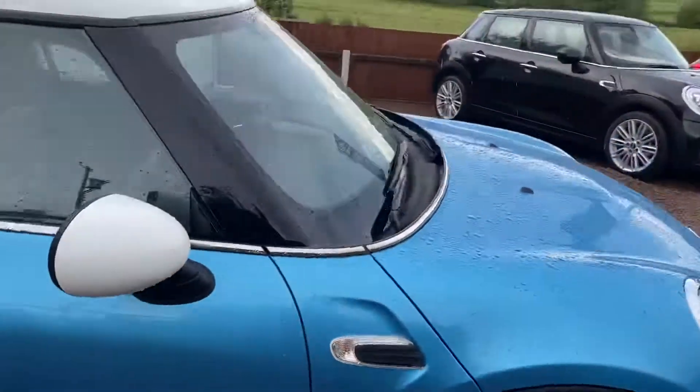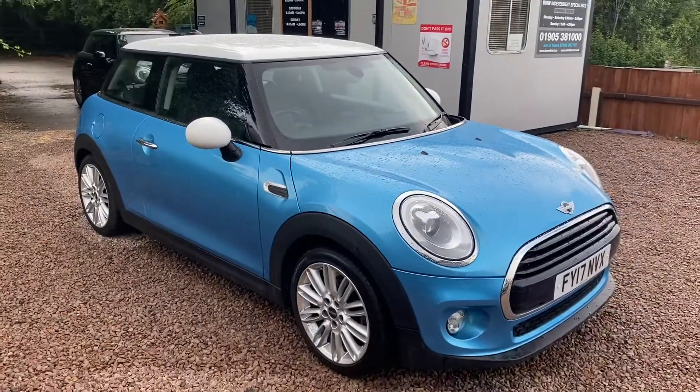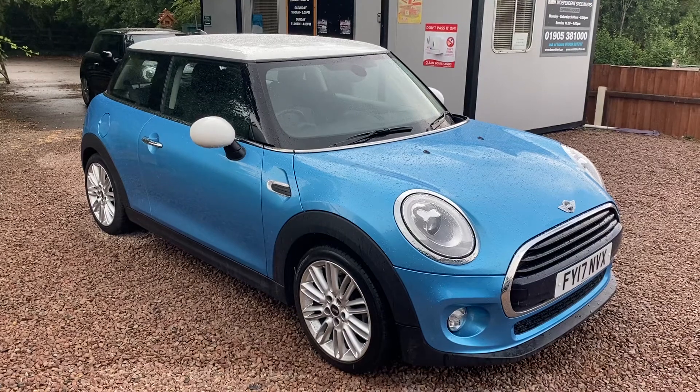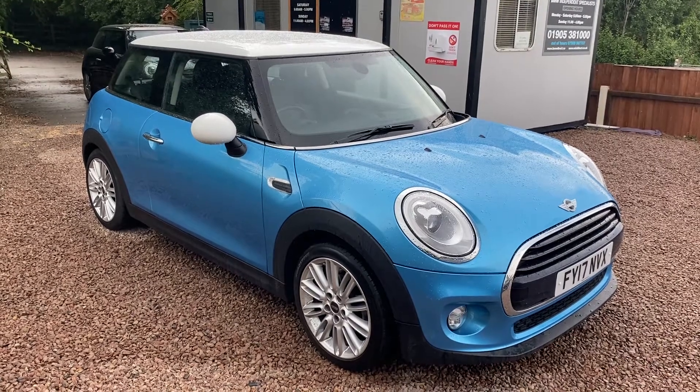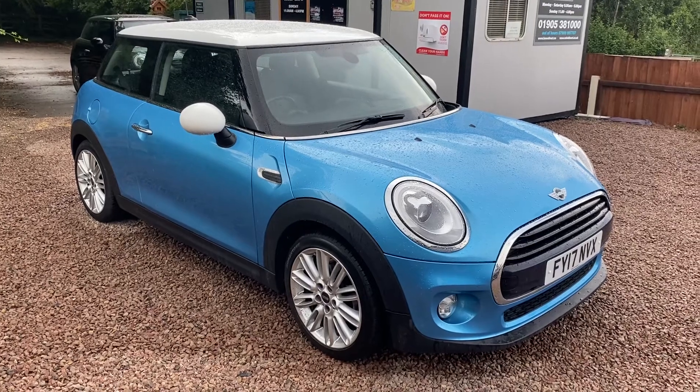Really very good value for money — a very beautiful car, even in the rain. If you'd like to come down, we have umbrellas! Give us a call on 01905 381 000 or email sales at minidirect.co.uk to arrange a test drive. Hope to see you soon guys.